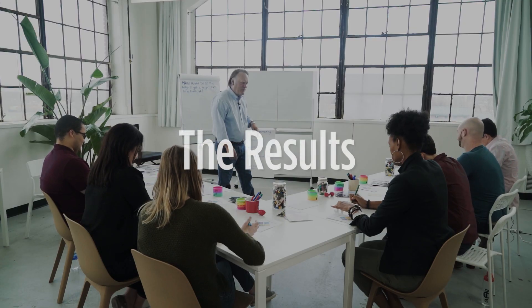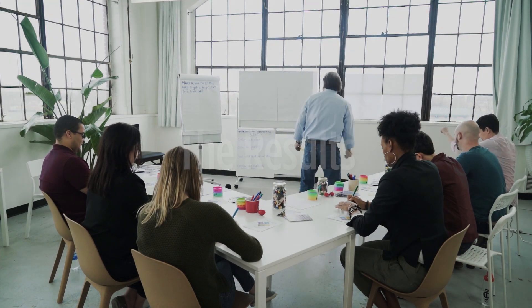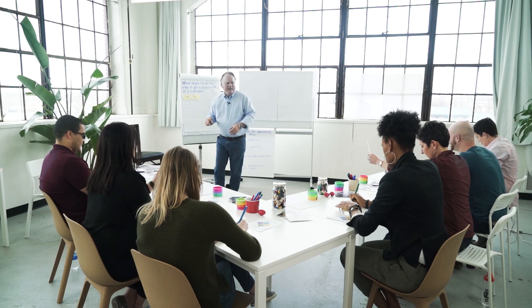The results: Breakthrough Labs yield many incremental and disruptive ideas for new products, services, or innovative ways to solve challenges. All of your work from the lab will be transcribed and delivered to your inbox.